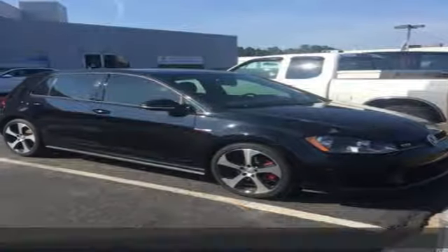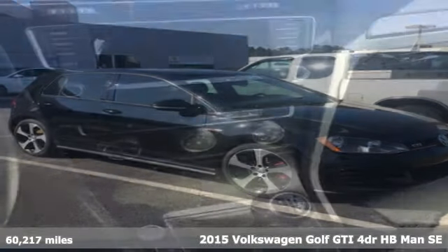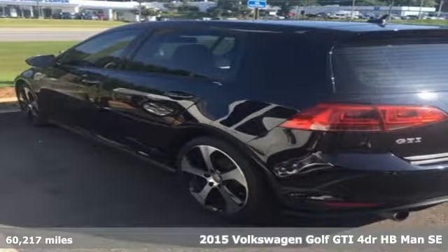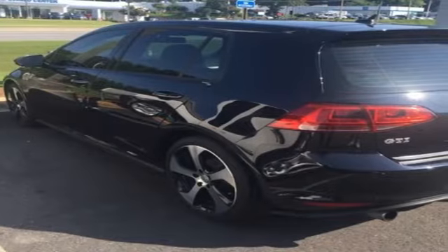It's a 2015 Volkswagen Golf GTI. When you perform like this Golf GTI, you deserve to be called the hot hatch. Plus, it offers an exciting list of features.